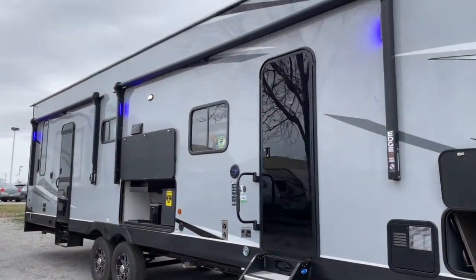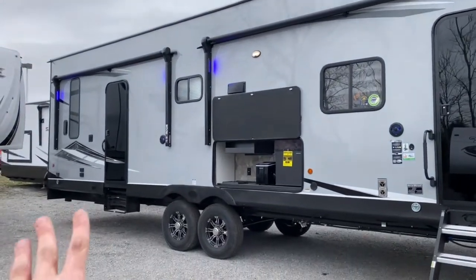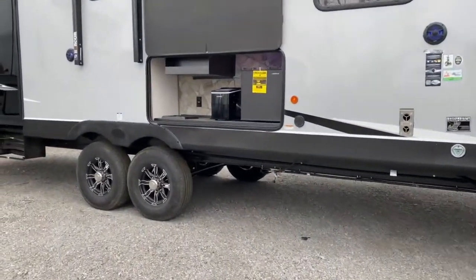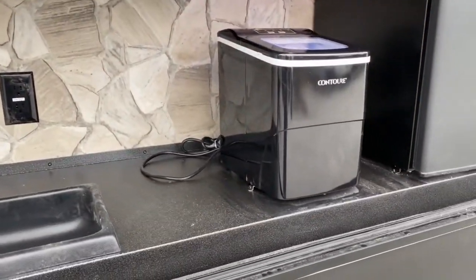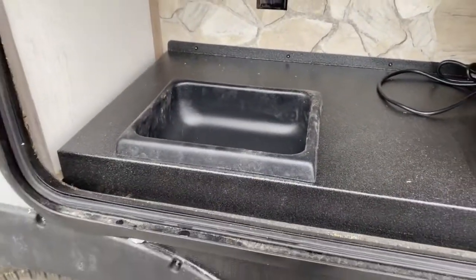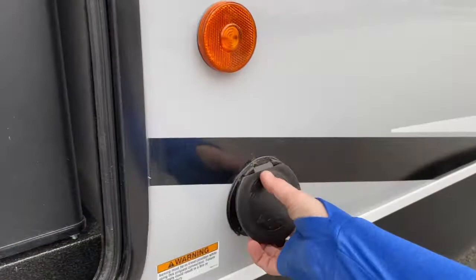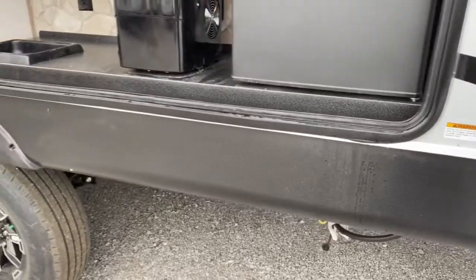Moving down the line, you do have two lighted and power awnings. One is just over the garage door, which is the second entry. The first entry goes into the main living space and you've got an awning over that and your outdoor kitchen. In your outdoor kitchen you do have a cube contour refrigerator along with an ice maker, a wash basin sink, and up in the front storage compartment there is a spray port hose that connects right here. It has a quick connect and just below that is the connection for propane.